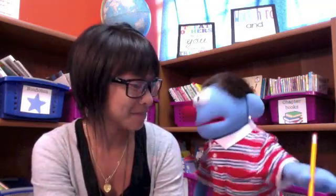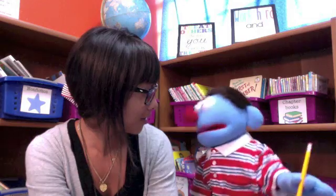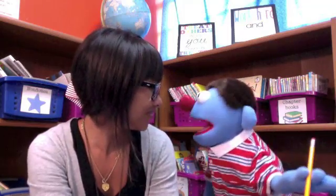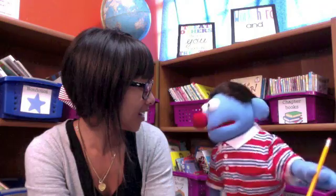Hey Kai, what are you up to? I'm just doing some math homework. Good for you. Do you need any help? Yeah, actually I could use some help. I was grouping the food that we bought earlier when we went to the grocery store — like the fruits and the vegetables and the drinks. And I was trying to figure out how much food we got for each group. Math is always around us, isn't it? Yeah, all around us. Always thinking about something with math.